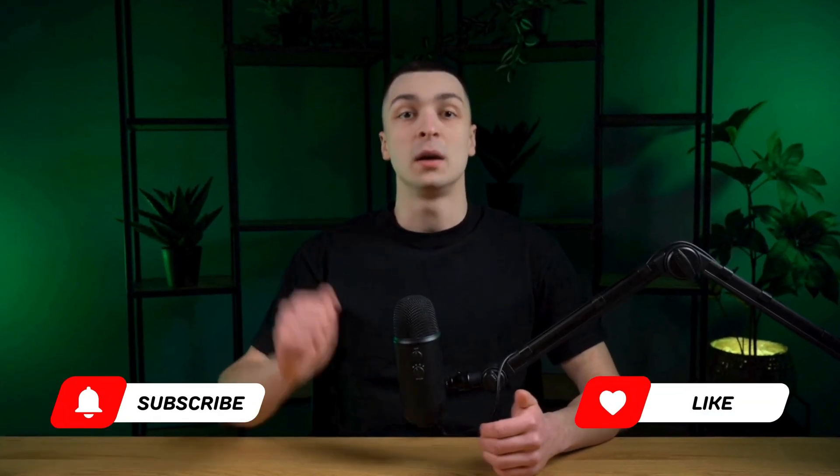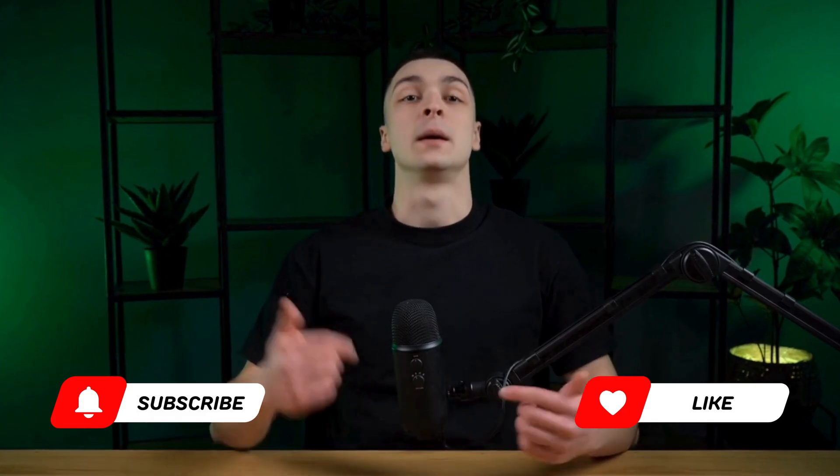We hope you found it useful and interesting. If you have any questions or would like to share your opinion, leave comments. Don't forget to like this video and subscribe to our channel so you don't miss new releases. Thank you for watching and happy trading!